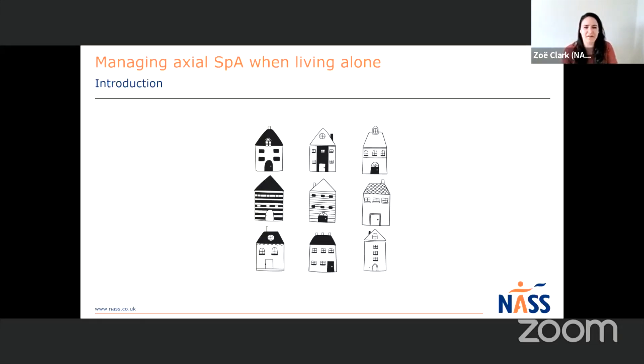Just to understand why we're doing this session - with Axial SpA, you're living with daily pain and daily fatigue. For different people it will be to different extents, but often either daily or just during flare-ups, that pain and fatigue really impacts your ability to do your usual day-to-day activities. All these tips and tricks are to help, whether it's in that flare stage or if you live with that pain and fatigue daily. Hopefully these simple changes can make a really big difference.